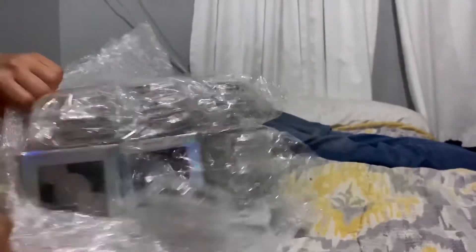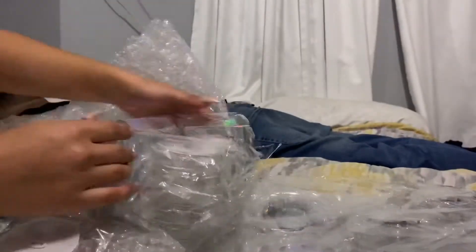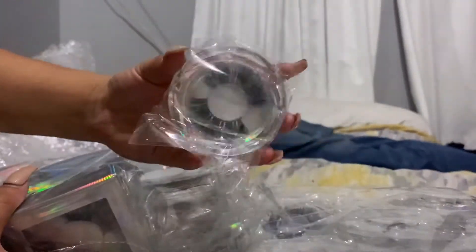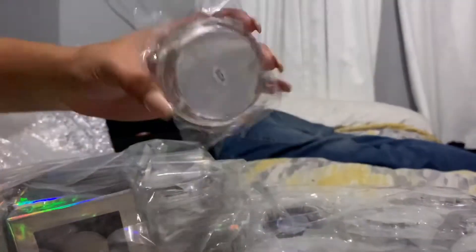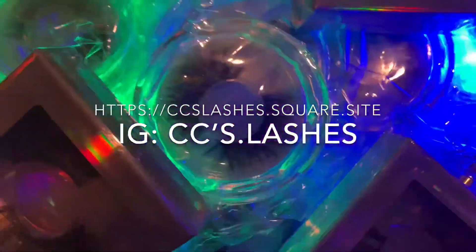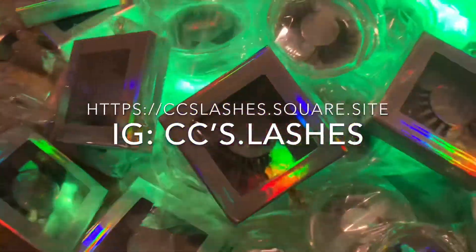As you can see, they are packaged separately — they have packages on packages on packages. There's the first bag on the outside, then the individual bags, and then the actual packaging the lashes come in. Those are some of my styles, guys. If you're interested, click on the link!